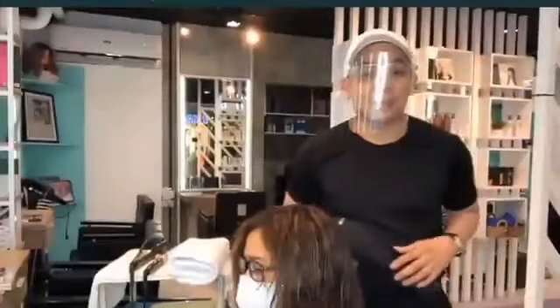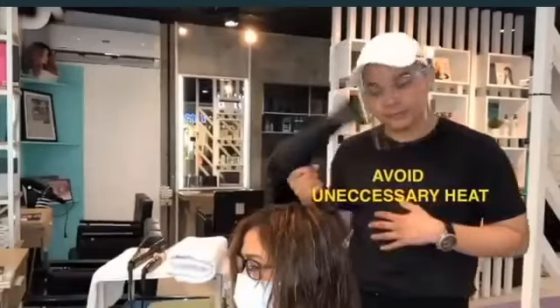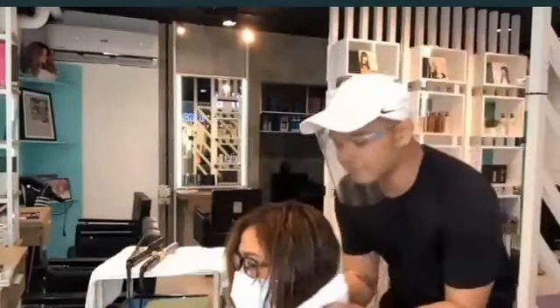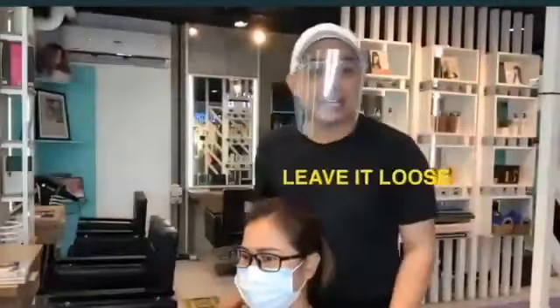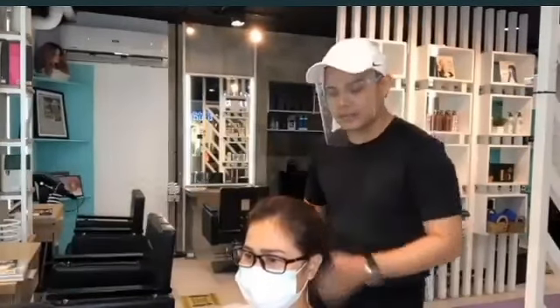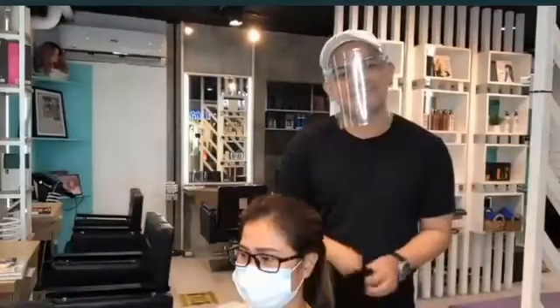This is Mark Crisales of Mark's Salon, and today let me give you three tips on how to take care of your hair during this pandemic. Number one: avoid unnecessary heat on hair. Instead of using a blower, just use a towel dryer. Number two: leave it loose. Give your hair a break from tight ponytails. If you want to style your hair, keep it low and use scrunchies.